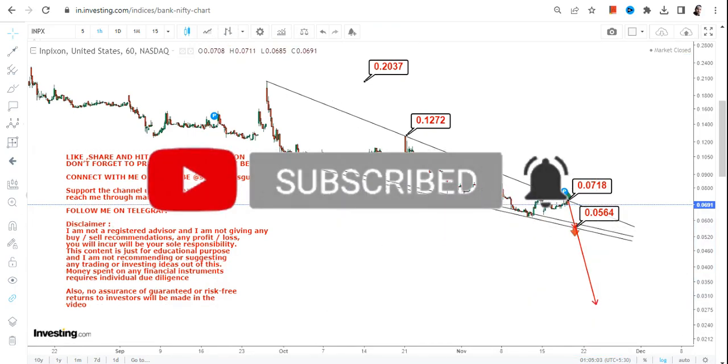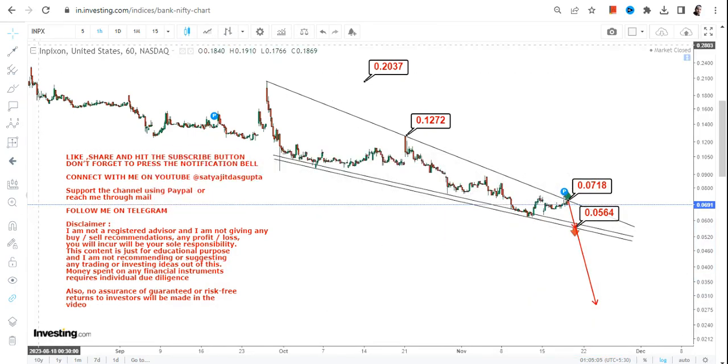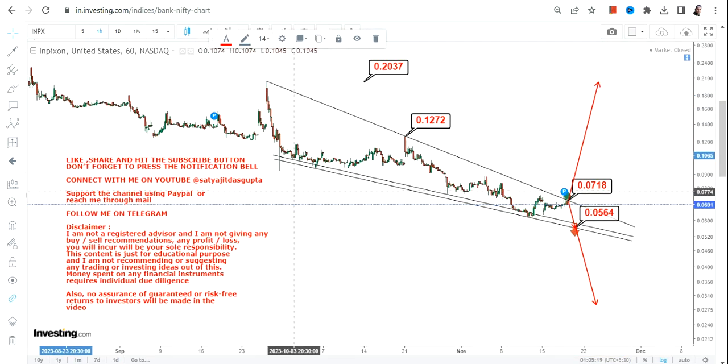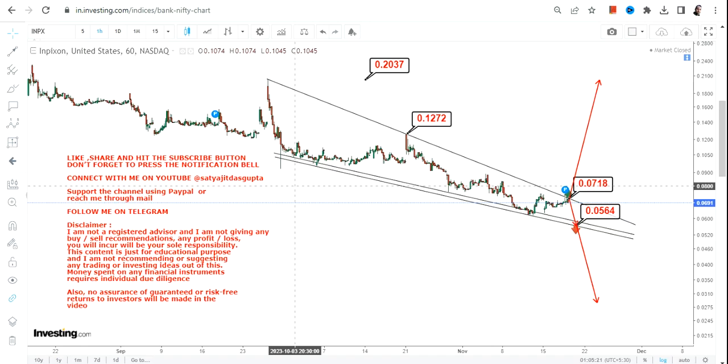But if 0.056 does not hold, this will be the start of a next breakdown. However, if the stock starts trading at or above 0.071, you will see an up move as well. This is a very tricky situation, so if you are interested in this stock, understand the kind of risk you are taking and take the decision accordingly.